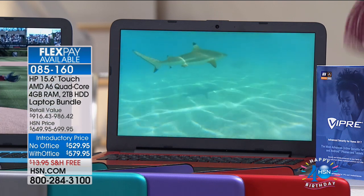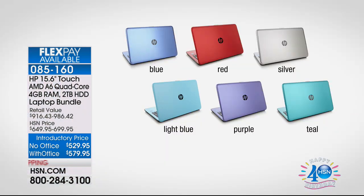We do have great colors for you. Some of the colors are not only exclusive to us here at HSN, but we will never repeat them when they're sold out. That is the light blue and the teal. Also, purple, red, silver, and dark blue are available.